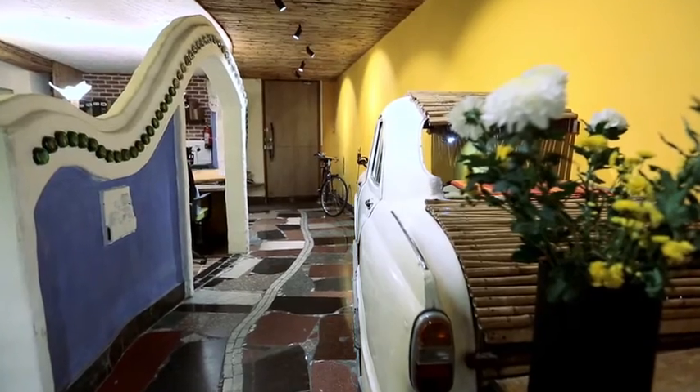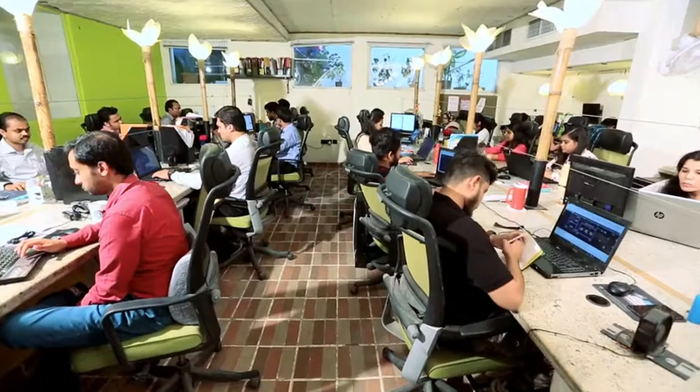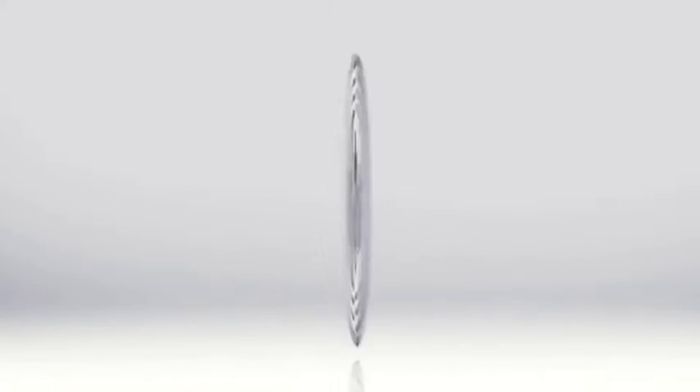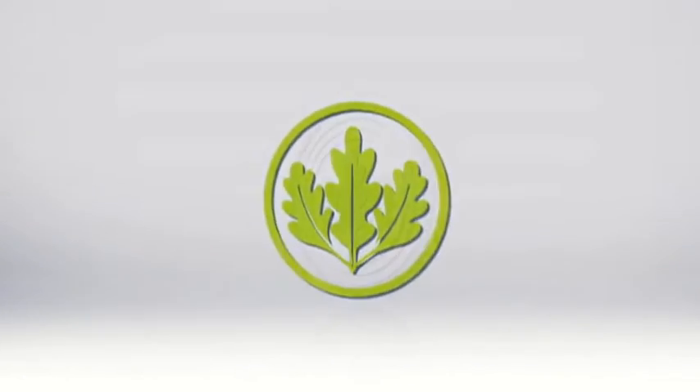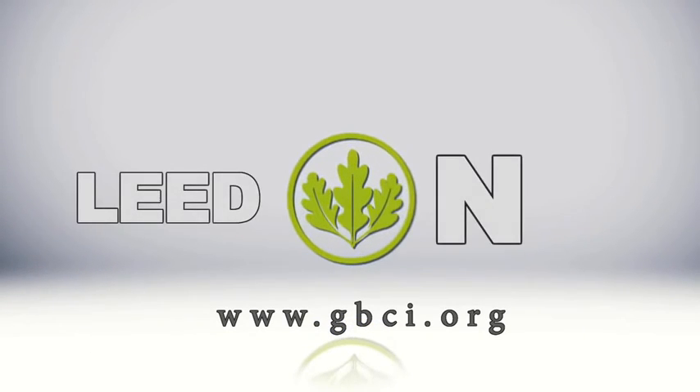LEED has been the guiding principle for the design and construction of this office. The space itself inspires all of us to do our best and ensure that the true spirit of sustainability and LEED is imbibed in our work and day-to-day life. Learn more on LEED and GBCI, the exclusive certifying body for LEED projects, at www.gbci.org.